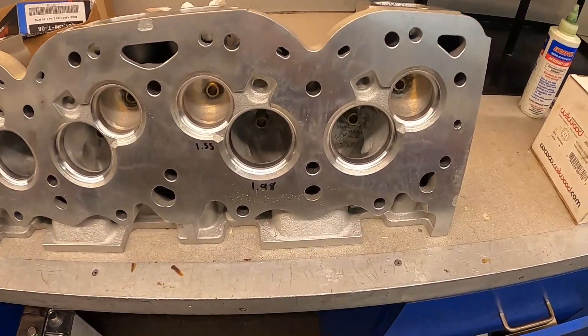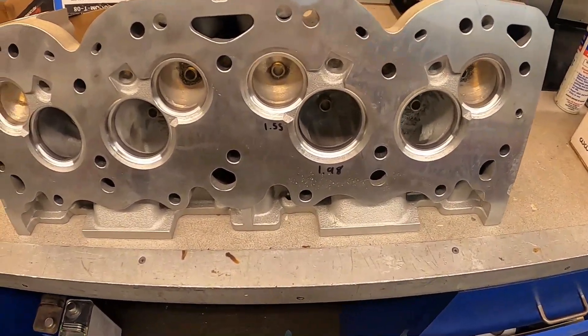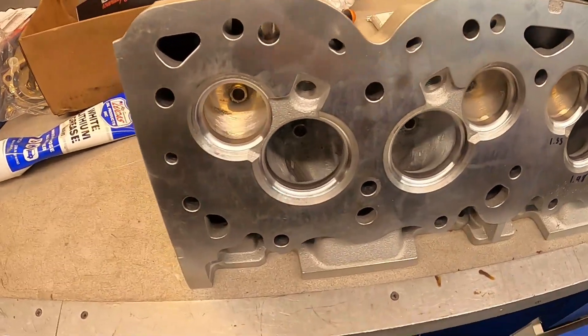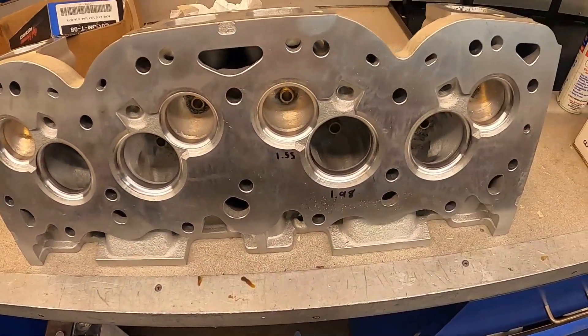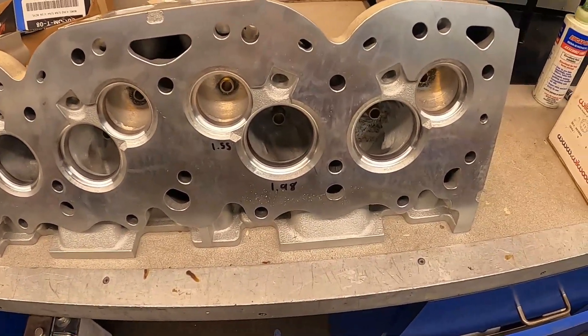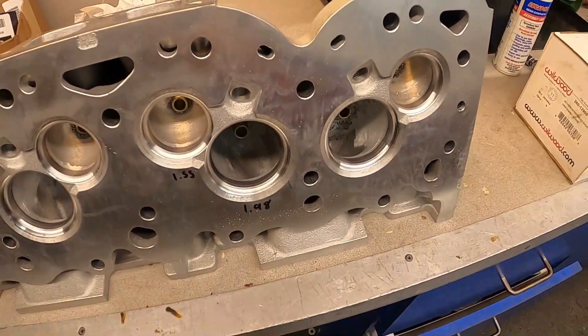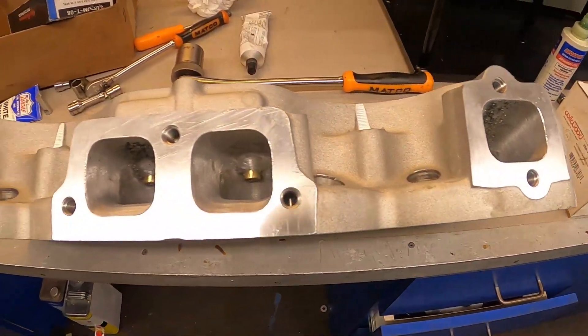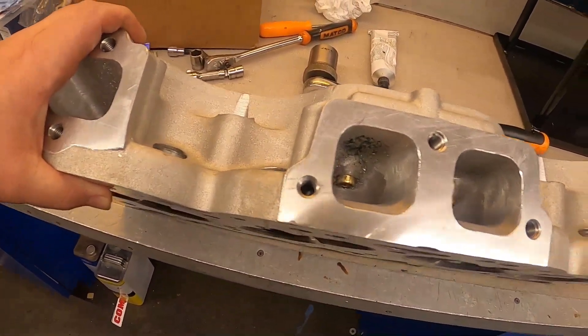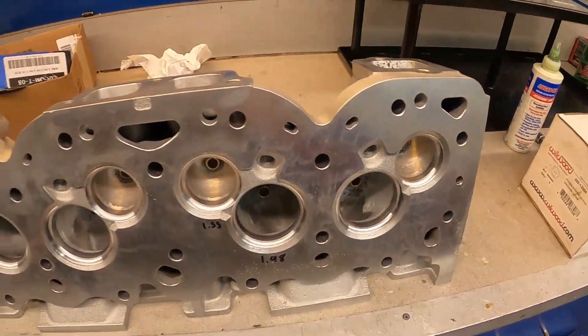Here's some footage showing why that piston is shaped so unusually. The 409 does not have a combustion chamber built into the head — the combustion chamber is actually made down into the cylinder itself. This is one of the Lamar Walden Automotive 690-style heads with the full CNC port job on them, all done on the fifth-axis machine you saw earlier.